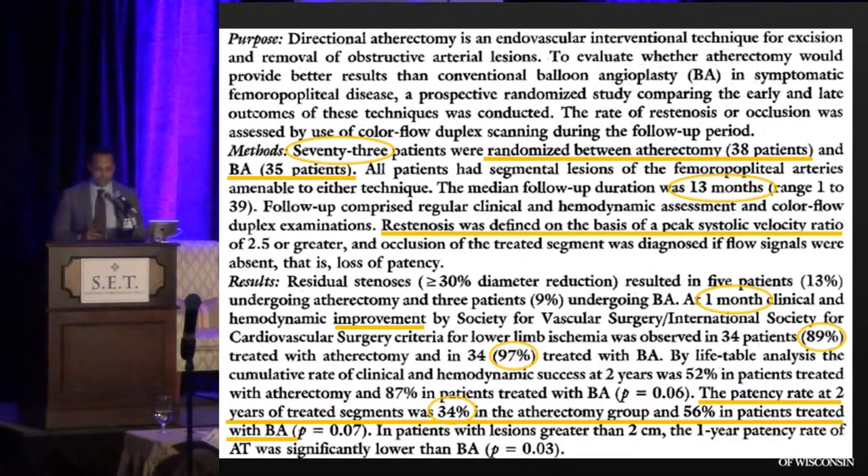However, if you look at the exact same device studied with a better trial design, published in 1995, 73 patients were randomized to atherectomy versus plain old balloon angioplasty (POBA). At mean follow-up of 13 months — about the same duration as the prior single-center experience — patency was defined by peak systolic velocity ratio. At one month, clinical improvement was positive: 89% and 97% respectively. But patency of treated segments at two years was 34% for atherectomy and 56% for plain old balloon angioplasty — really not convincing data.